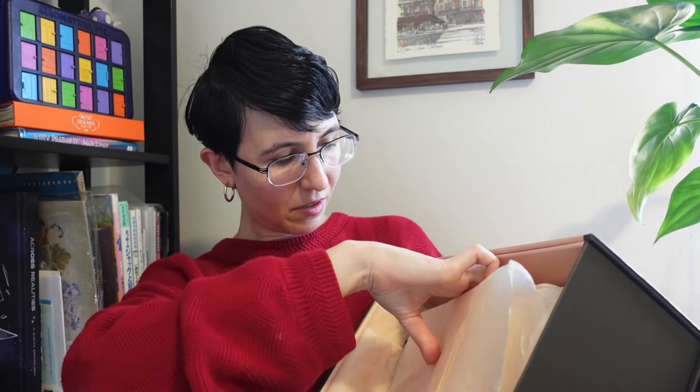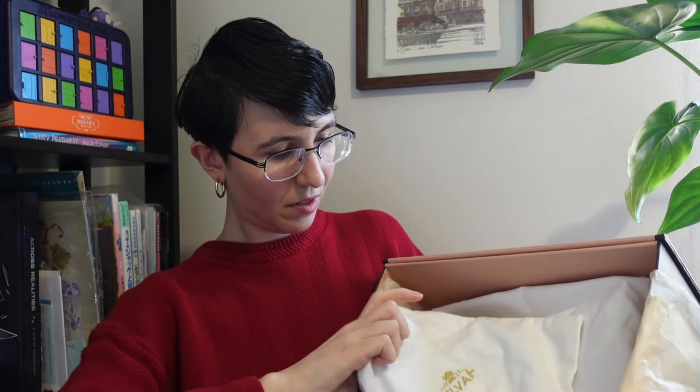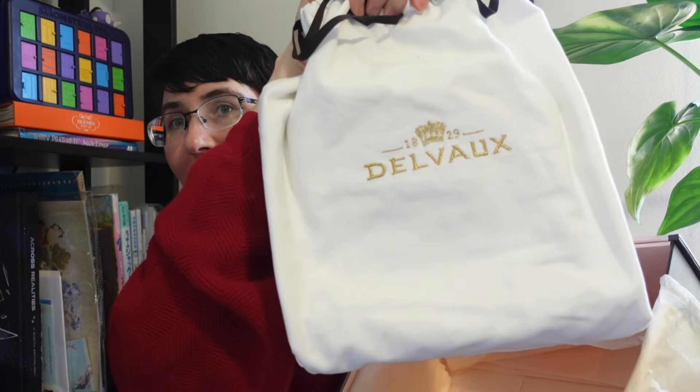Let's do this together — more bubble wrap, and tissue paper, and here's the paperwork. There's a small dust bag — this is probably what the strap is in — and a bigger dust bag. I had a couple of reservations about buying this bag. As you can see from the dust bag it is quite small, and after I bought it I had a little bit of 'oh no, what if it's too small for me?' But I want to show it to you first.